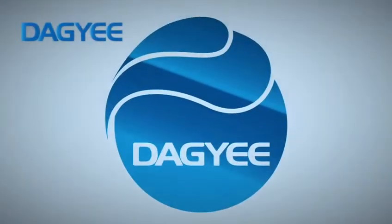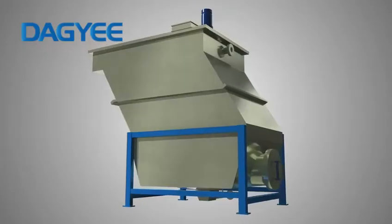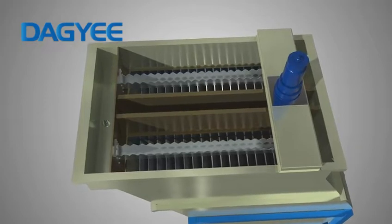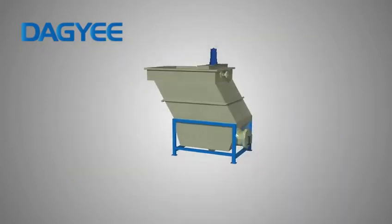Wuxi Da Jiang focuses on research and development of water treatment solutions. We have many years of industry operation experience in the field of DAF and Lamella.